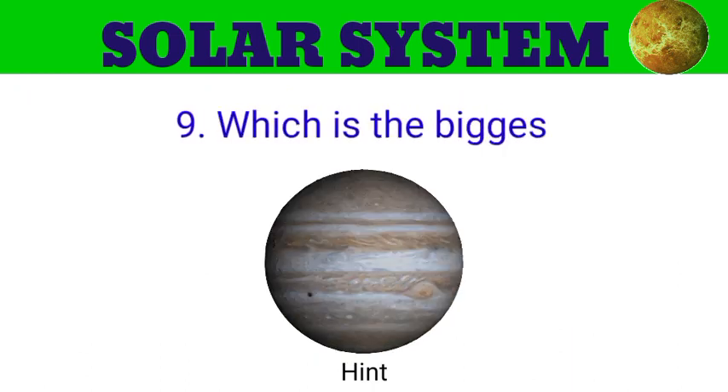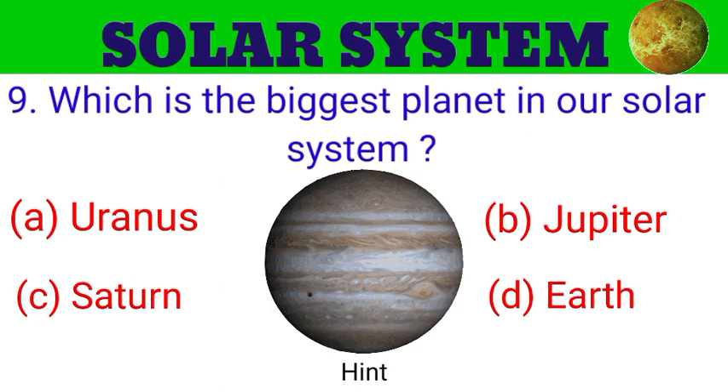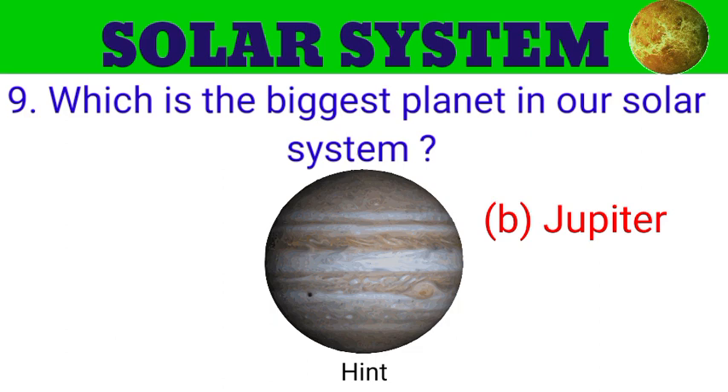Question number 9. Which is the biggest planet in our solar system? The options are A. Uranus, B. Jupiter, C. Saturn, D. Earth. And the answer is Jupiter.